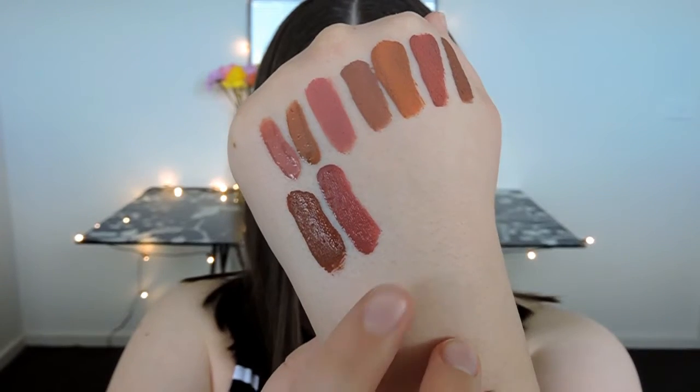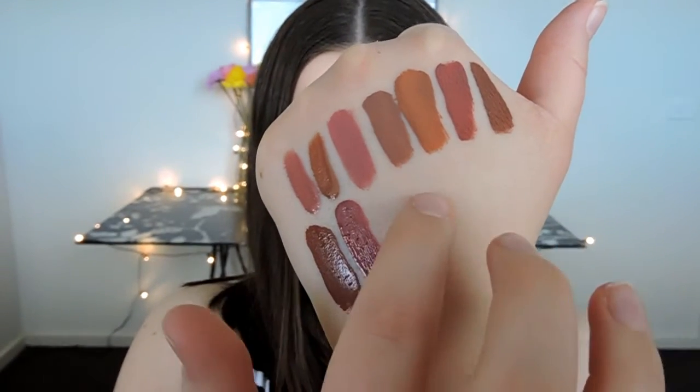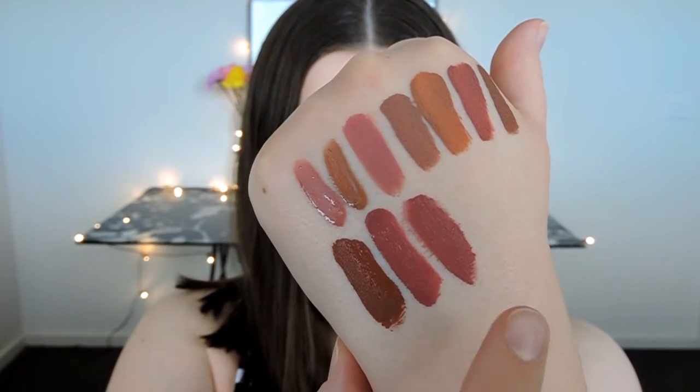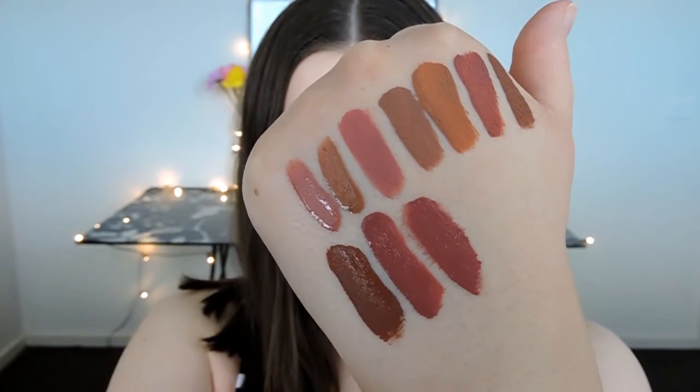Next up we have Posie K and this one is incredibly similar to Patina by Stila. If you're in Australia and don't want to deal with international shipping, you can go to Mecca and get Patina by Stila because the color is incredibly similar — however the formulas are different. I find the Kylie formula is so much better than Stila's. And I might just swatch Patina next to it so you can see — Patina is just slightly darker and a little bit more purple, and you can see that Patina has already started bleeding into the lines of my hand. Probably not a good sign in a liquid lipstick.